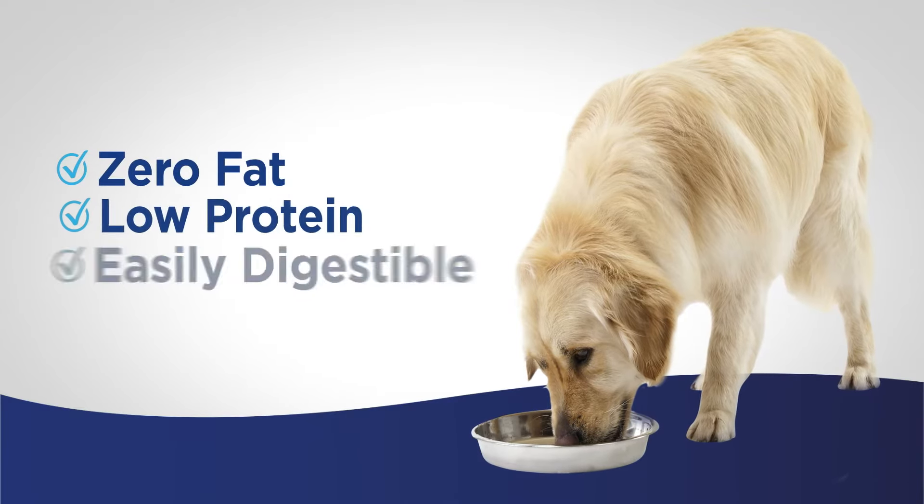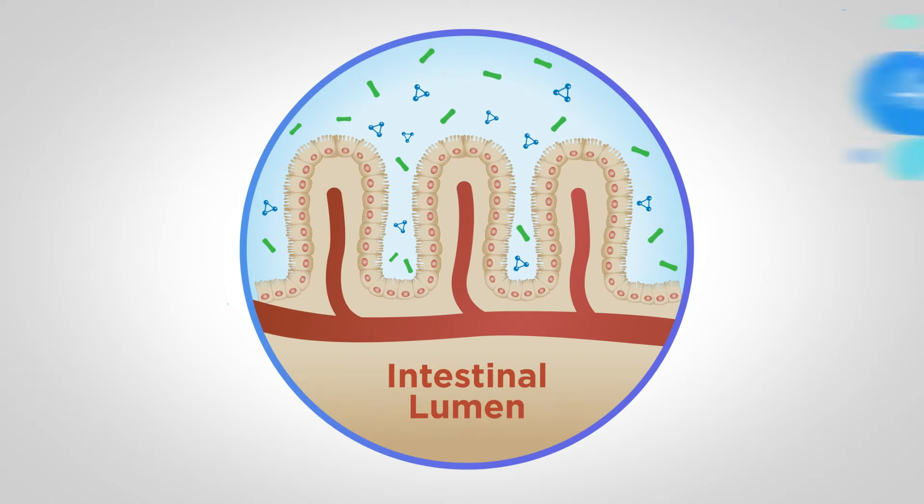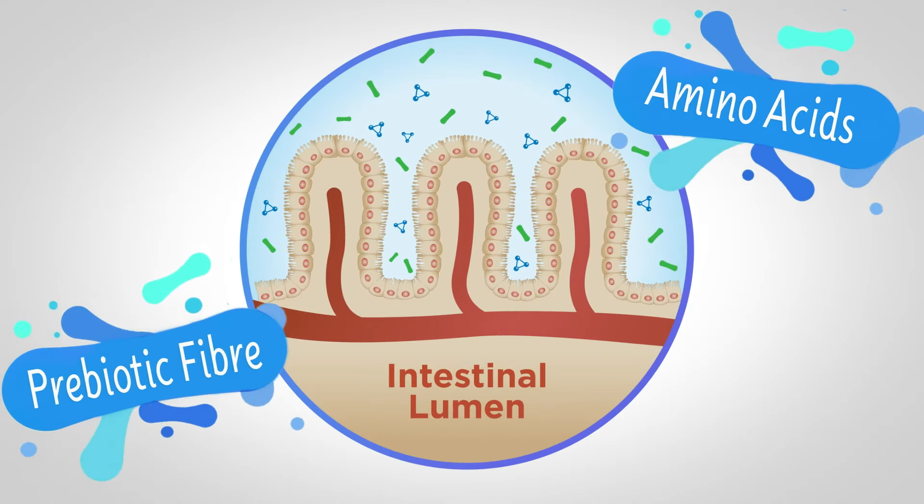Zero fat and low protein, it is fast to absorb and easily digestible. With added prebiotic fibre and functional amino acids, Oral-Aid quickly helps nourish and support your pet's gut health and recovery.